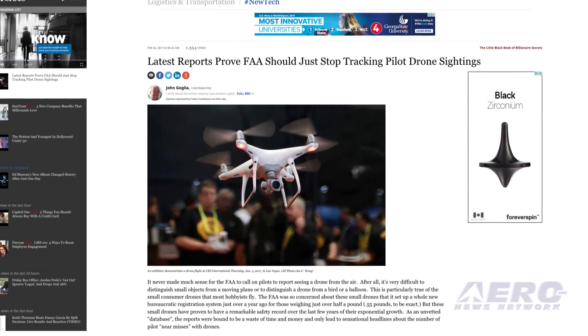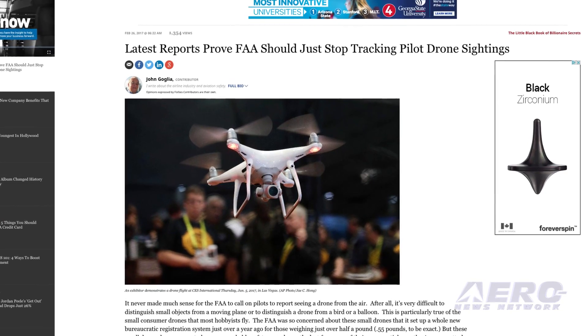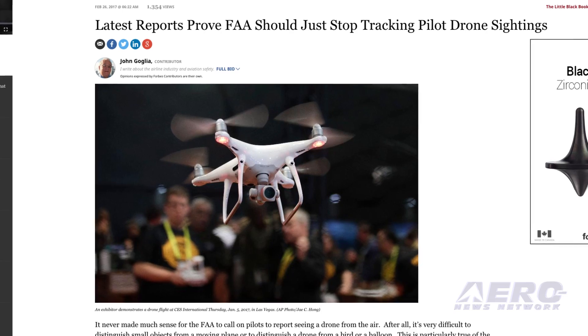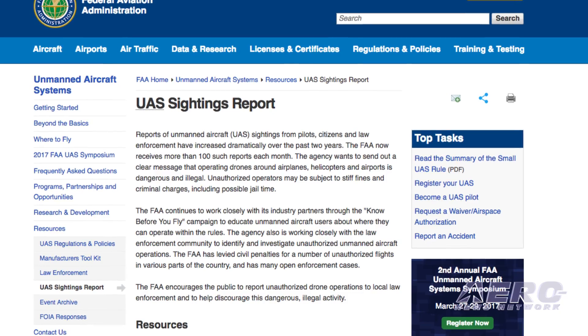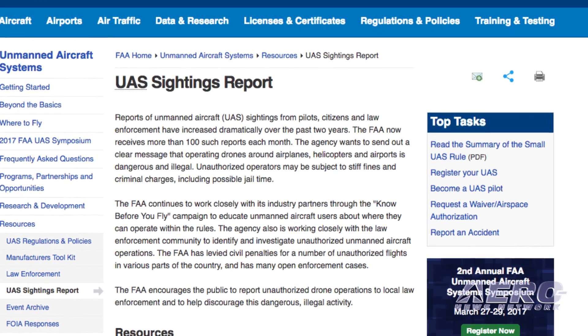Former NTSB board member and current Forbes columnist John Golia has editorialized that the FAA should stop the practice of collecting reports of drone sightings altogether. His reasoning is simple and hard to counter: previous reporting has revealed no evidence that drones are causing any real threat to manned aviation.